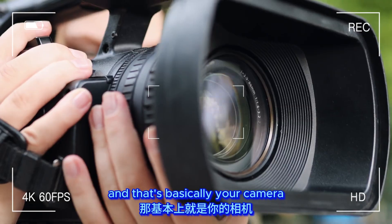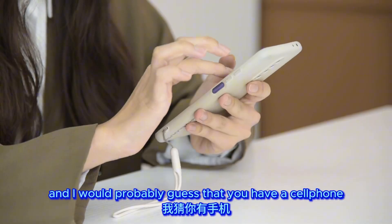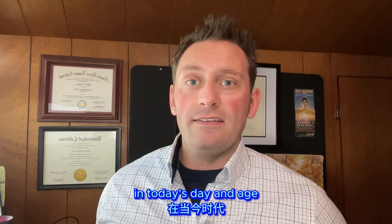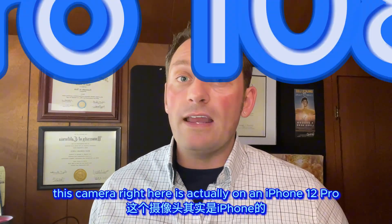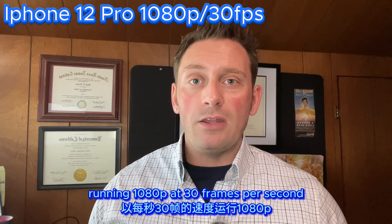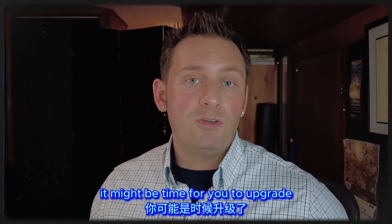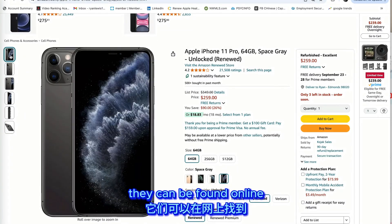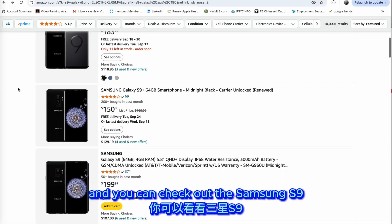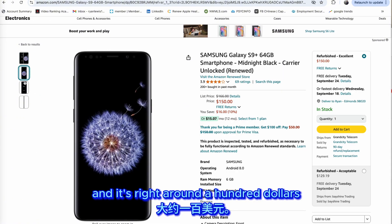We'll start with the most important — your camera — and the cheapest option is of course what you already have: your cell phone. Most cell phones do absolutely fine today. For instance, this camera is on an iPhone 12 Pro running 1080p at 30 frames per second, which is enough for anything you want to do. If that's not the case, consider upgrading — the iPhone 11 Pro can be found online for two to three hundred dollars, or the Samsung S9 for around a hundred dollars.